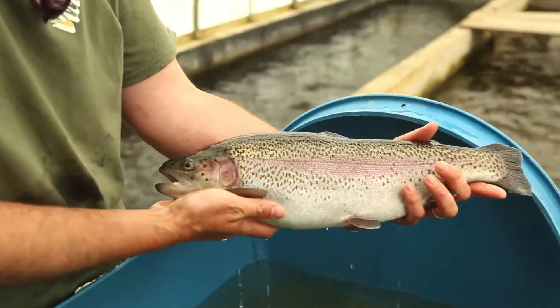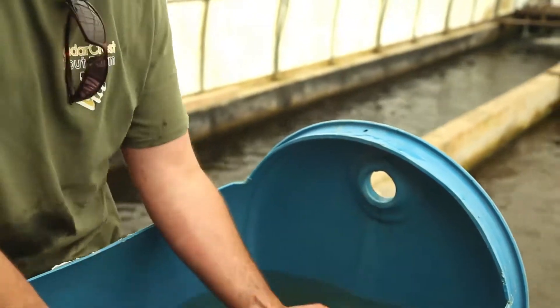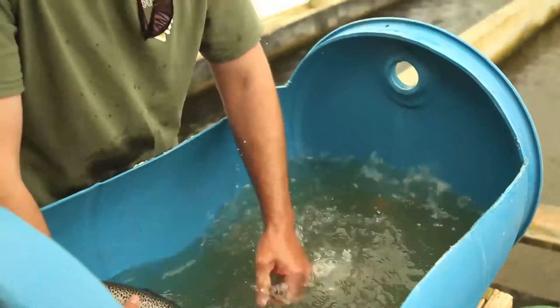This is an example of one of our two-and-a-half-year-olds, just for the size difference. This is kind of what we're looking for in terms of genetics and broodstock. Once they're spawned out, they're left alone for a year — they go back into the water to recover and grow their next crop.